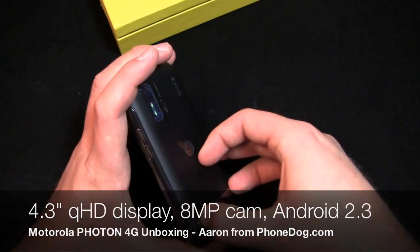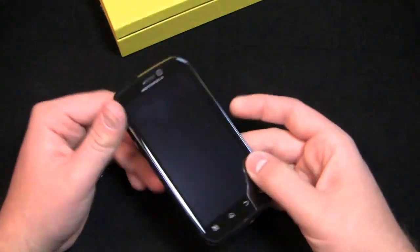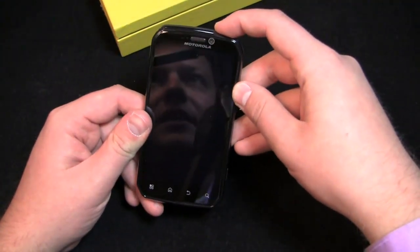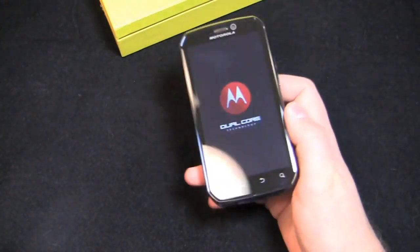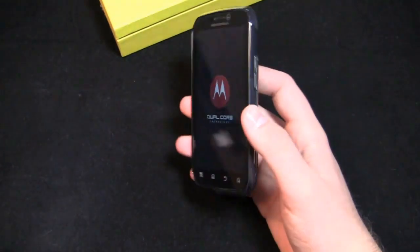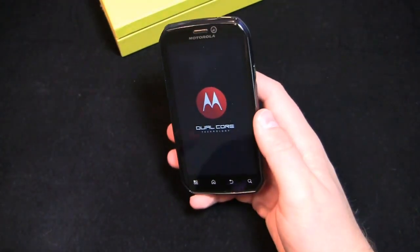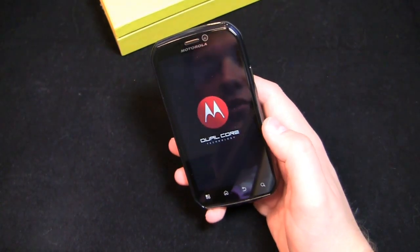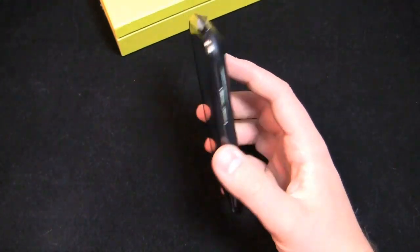This one has a kickstand, which is cool. Much like the EVO 4G, you can kick it out and watch movies, though it's a little bit of a different design. This is going to go head to head — or toe to toe, depending on how you want to say it — with the HTC EVO 3D. Both of those have dual core processors, both of them are high end. It's going to be interesting to see which design people prefer and which performs better: Motorola's applications platform versus HTC Sense.